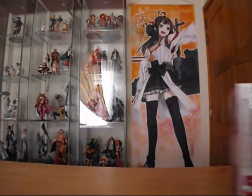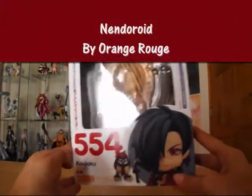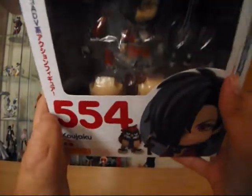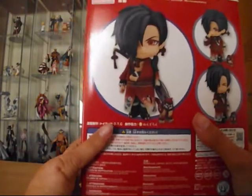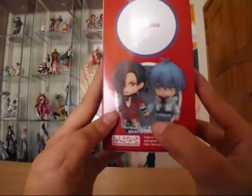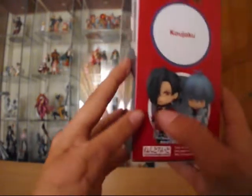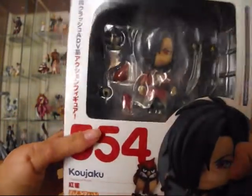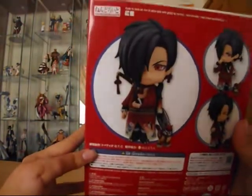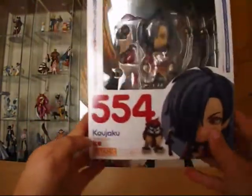Next is another Nendoroid, this time from Orange Rouge, number 554 — it's Kojaku from Dramatical Murder, and his bird Benny. He comes with a lot of options. He's really adorable and I can't wait to unbox him. His facial expression is just too much. He comes with a sheathed sword, unsheathed sword, Benny, a couple of limbs, and three facial expressions — that's a lot of options. That's Kojaku and Benny from Dramatical Murder by Orange Rouge, Nendoroid number 554.